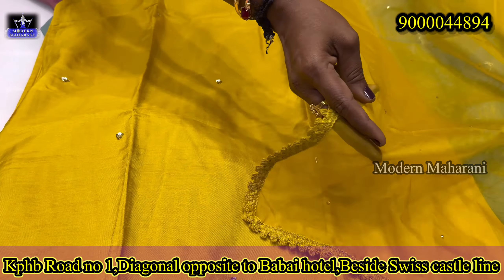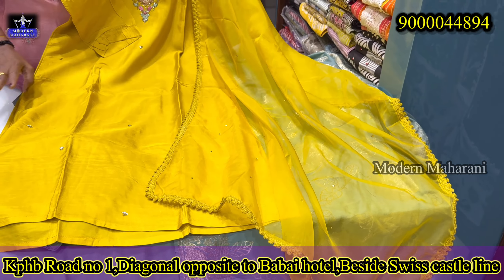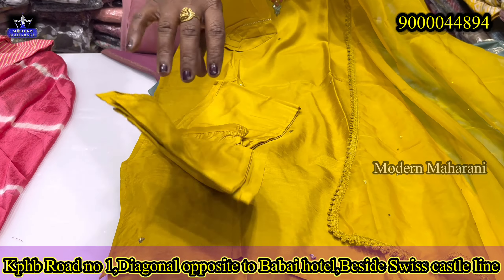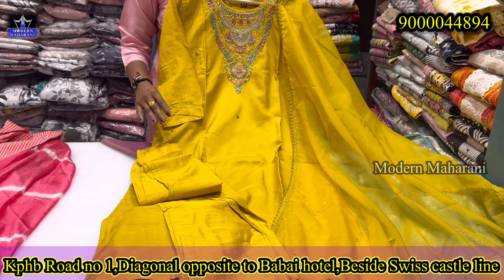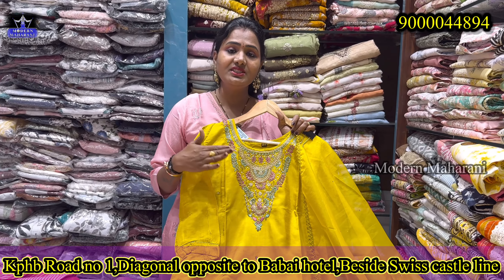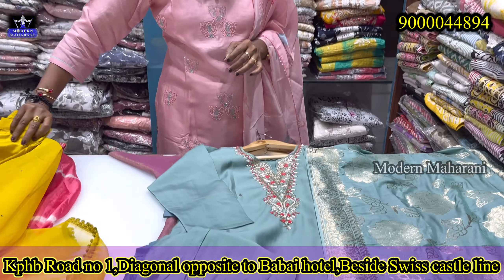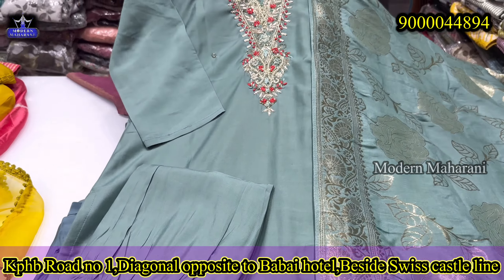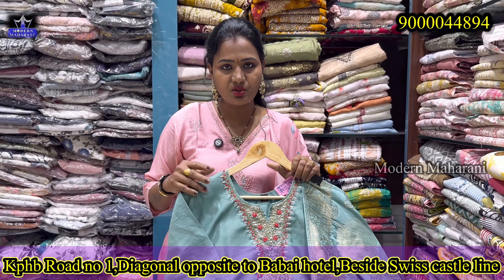You can carry it down, wear it as a long length, or even coat it. This is a beautiful dress available in medium to double XL sizes. We are located at Modern Maharani, Road No. 1 KPHP, opposite Babai Hotel.